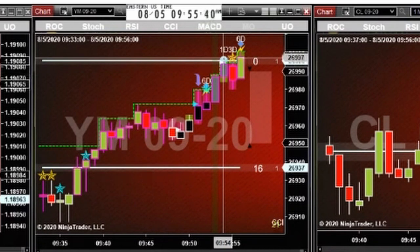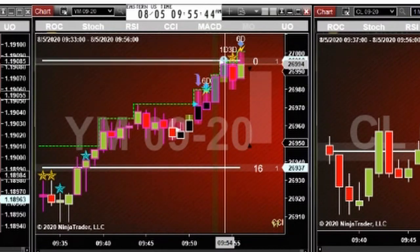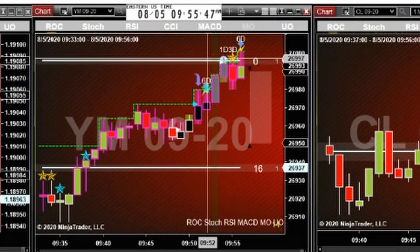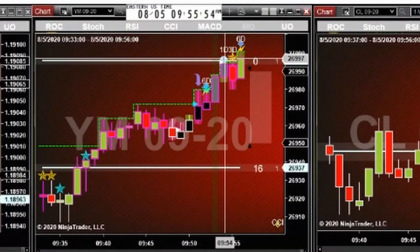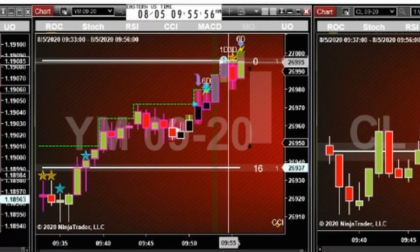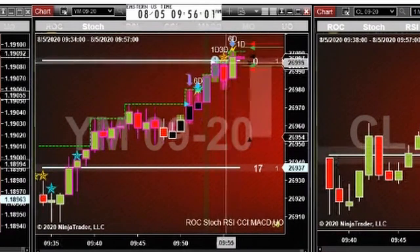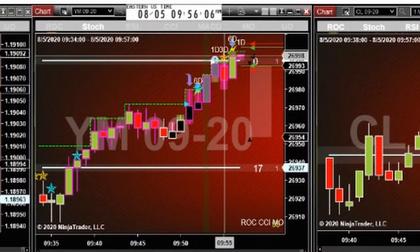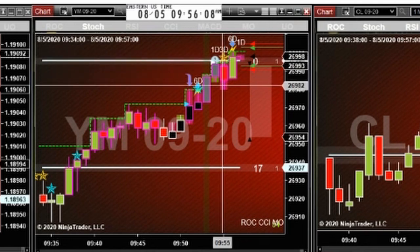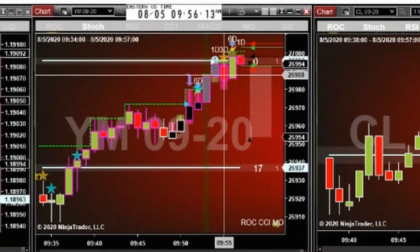Then we got a speed tick and a pullback alert. This pullback alert says that even though we had a lot of buyers, we had some sellers waiting up in this area — that's why we have this blue dot here. We identified that those sellers are now coming in, and at the same time we have a divergent condition. So this bar opened just below this resistance with this divergence, and down it went.